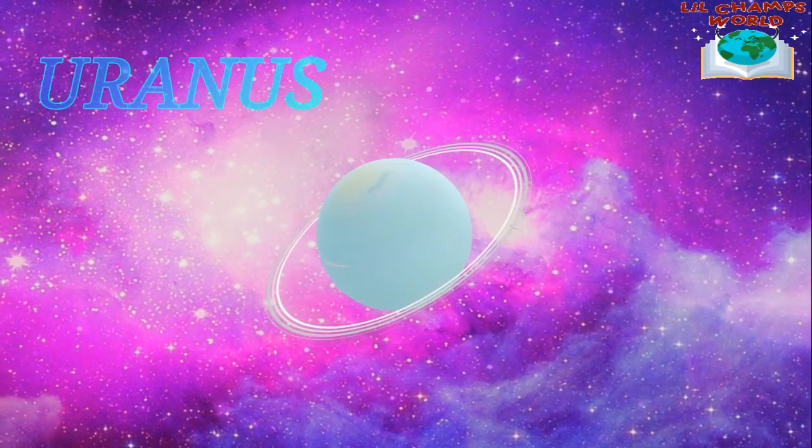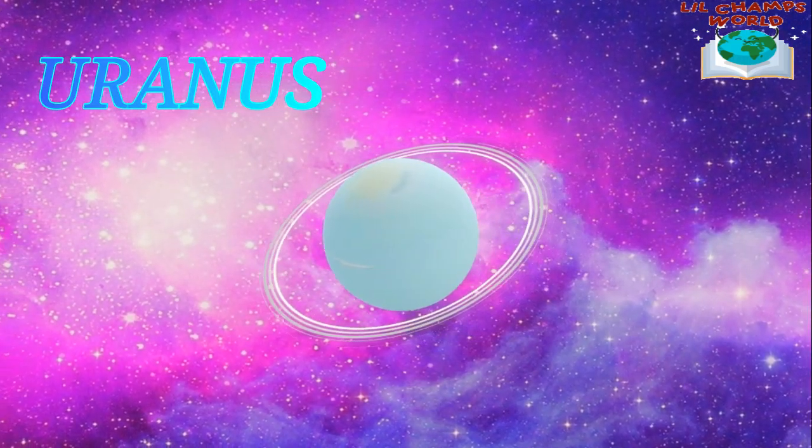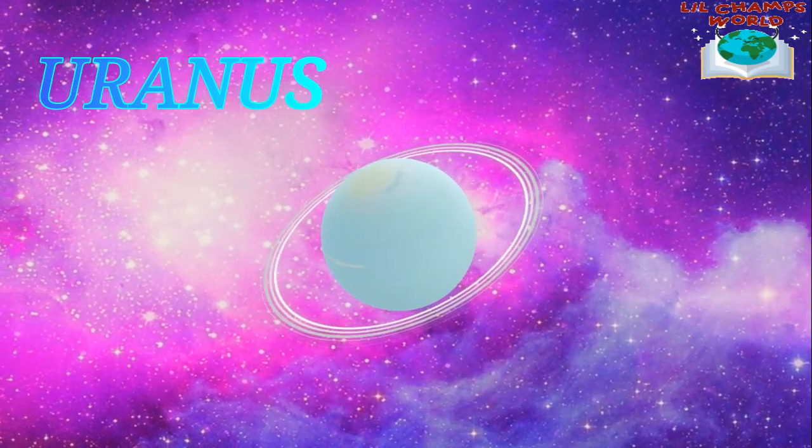Uranus is the seventh planet from the Sun and it's unique because it rotates on its side. This means that one pole is facing the Sun for half of its orbit and the other pole is facing away.